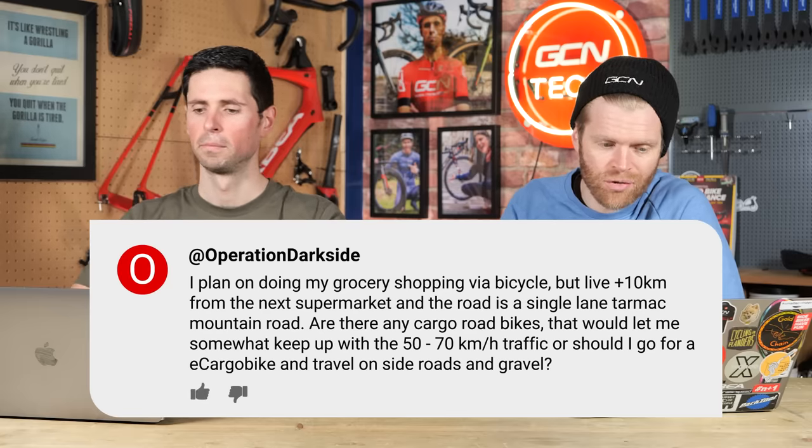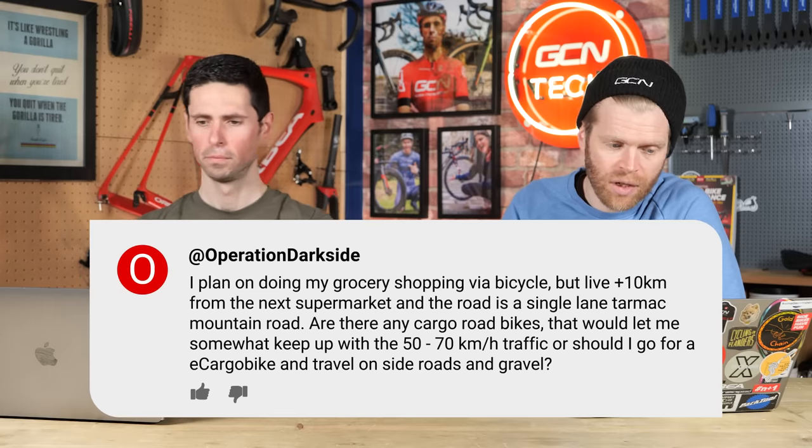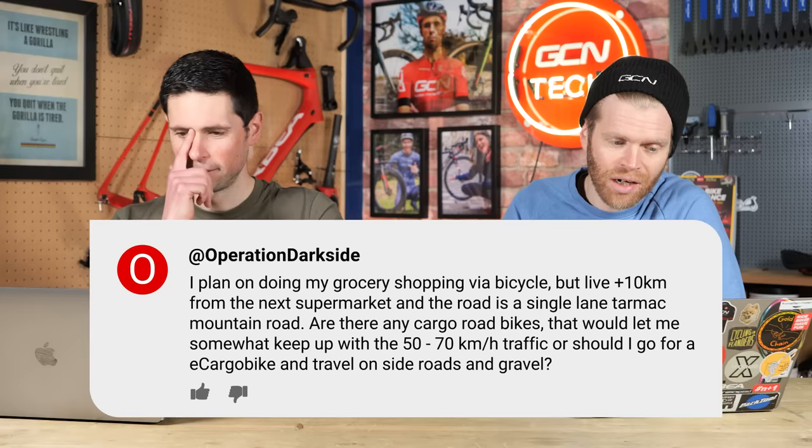Next question is from Operation Darkside: I plan on doing my grocery shopping via bicycle, but I live over 10 kilometers from the next supermarket and the road is a single lane tarmac mountain road. Are there any cargo road bikes that would let me somewhat keep up with 50 to 70 kilometer an hour traffic, or should I go with an e-cargo bike and travel on roads or gravel? I don't know of any cargo bikes that are going to enable you to ride at 50 to 70 kilometers an hour. Even an e-cargo bike, unless you live somewhere with no e-bike speed regulations, is going to be limited to how fast it can go and therefore isn't going to allow you to keep up. I do think an e-cargo bike is a really good solution for grocery shopping.